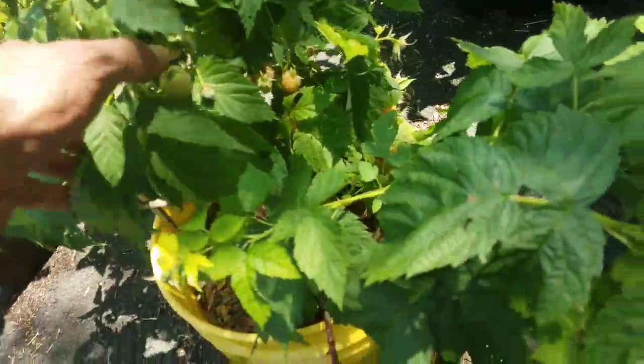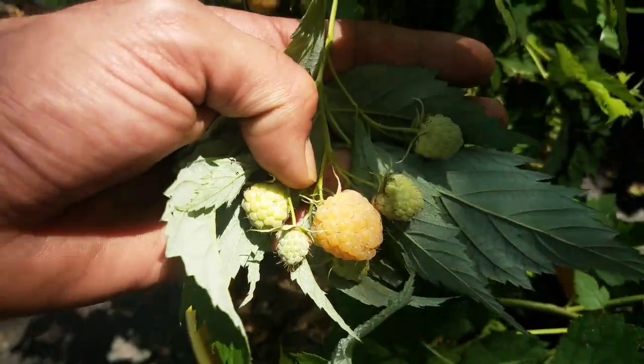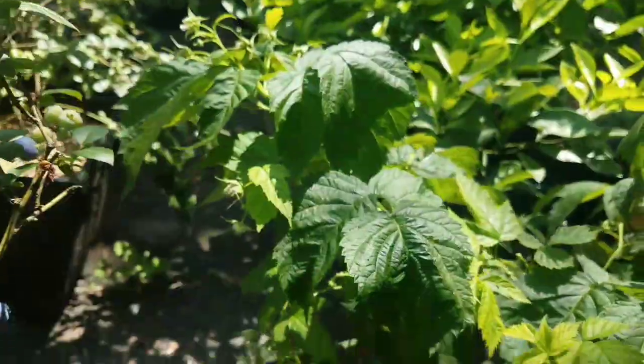This is raspberry Yellow Ann. It already has a few ripe. There's a decent amount coming on those.